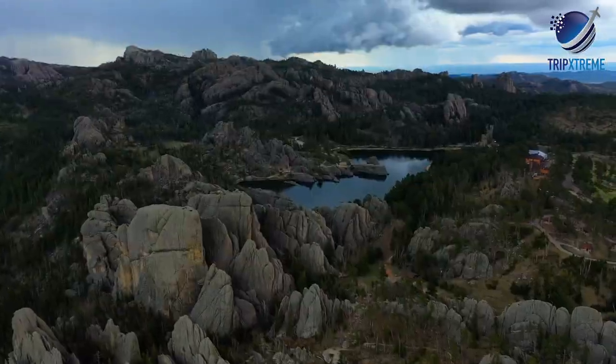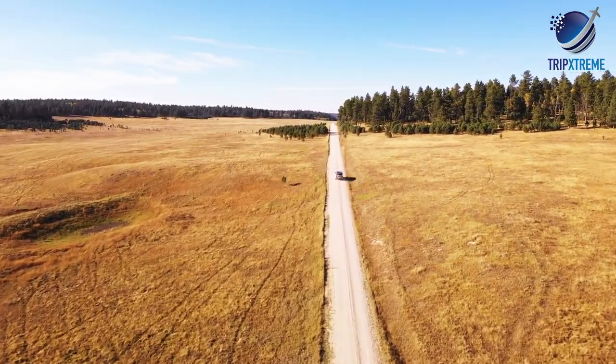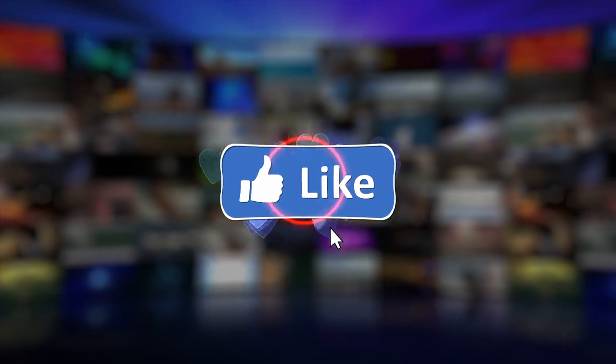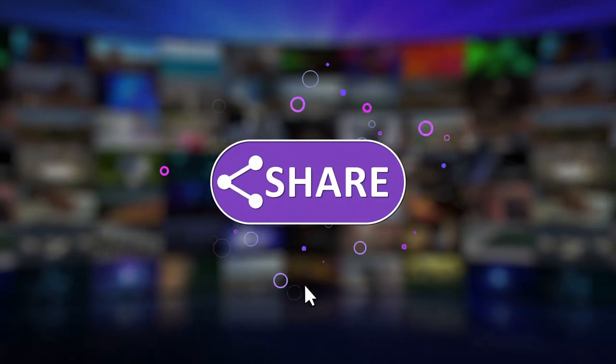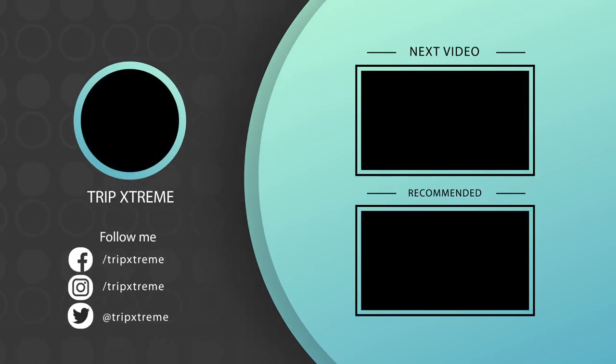And there you have the top 10 rated tourist attractions in South Dakota. Did you like what you saw? Let us know in the comments below, share this video with your friends, and don't forget to subscribe to our channel for more fantastic travel guides.